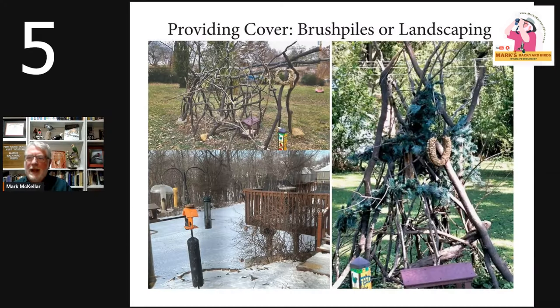Hi everybody, welcome to Mark's Backyard Birds. Today's program is centered around helping you attract more birds to your backyard, especially in the winter months when bird feeding is at its best. There are a few simple tricks — I call them mistakes that people forget about — that people don't think are that important, but they can really help you attract a great diversity of birds. Let's start with number five on my list as we count down.